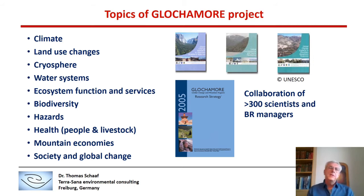Thanks to a series of international workshops, we identified key topics that are of importance to Mountain Biosphere Reserves: climate, land use changes, cryosphere, water systems, and so on. Out of these key issues, we developed a research strategy on how to measure global change impacts on Mountain Biosphere Reserves using 20-plus Biosphere Reserves around the world. The project involved a collaboration of over 300 scientists and Biosphere Reserve managers.